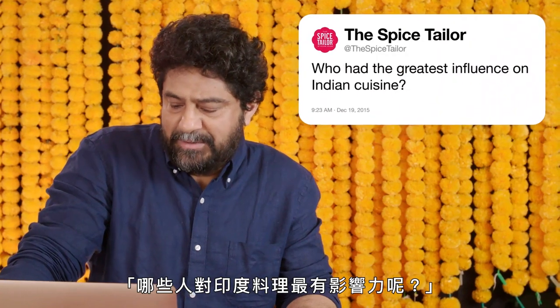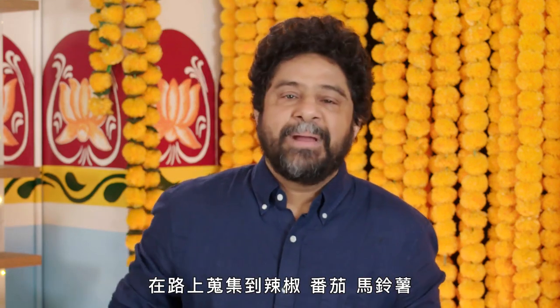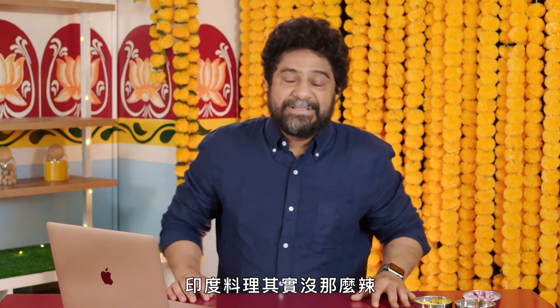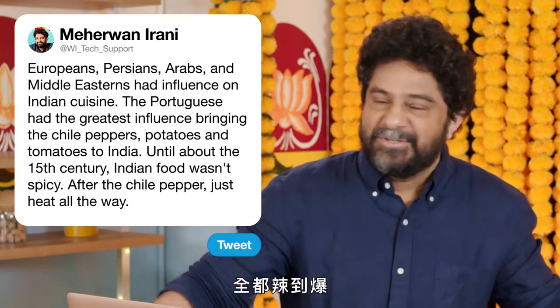At the Spice Tailor, who had the greatest influence on Indian cuisine? White people, Europeans, Persians, Arabs, Middle Easterners. India has been occupied and colonized for thousands of years, but the most recent and most important influence on Indian food was probably when the Portuguese came through the Americas and picked up chili peppers, tomatoes, potatoes, and brought them to India and transformed Indian cuisine. So it's hard to imagine, but until about the 15th century, Indian food really wasn't that spicy. Before the chili pepper, no real heat. After the chili pepper, just heat all the way.